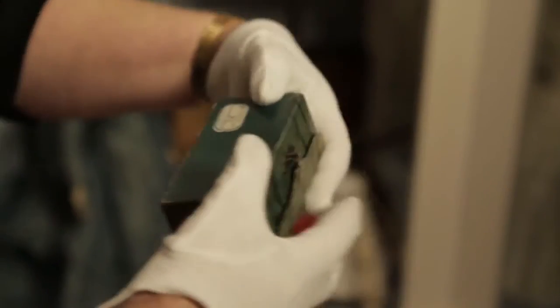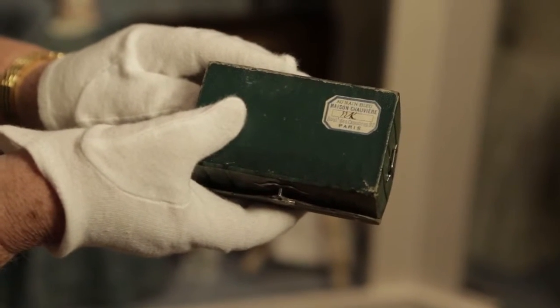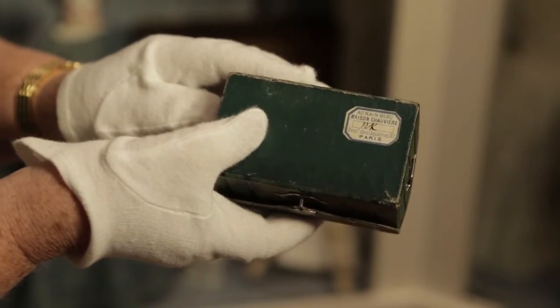The fun thing is to look at the label on the back and notice that it's from the toy store Au Nain Bleu, which is still in existence in Paris today.